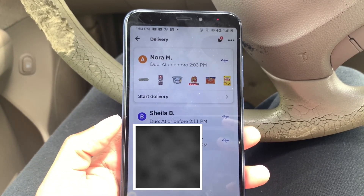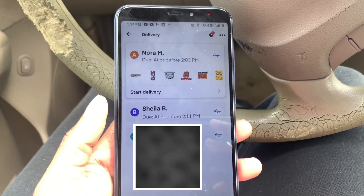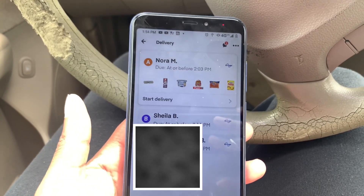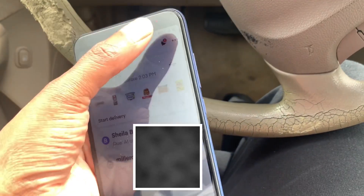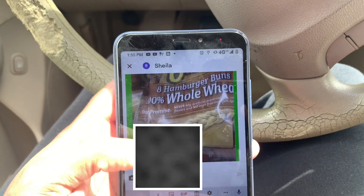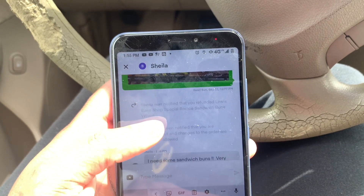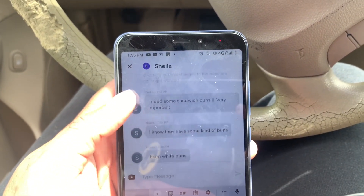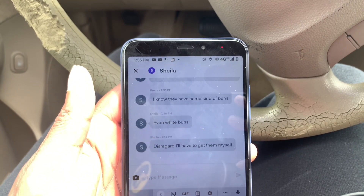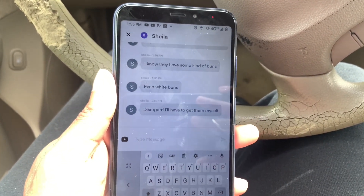If I message you at the beginning of my shopping trip about a replacement item and you don't get back with me, and then I go to check out and it says I need to call B to verify — that's already a problem. I called, it didn't work out, I completed my order, came out to the car, and I have messages from B. I messaged her at 1:00, and 40 minutes later when I'm checking out, she finally messages back saying she needs the bread. I can't do anything for you at that point — I've already completed the order.